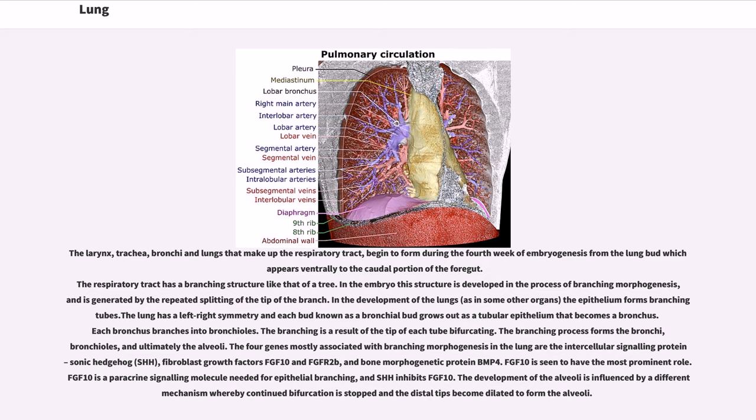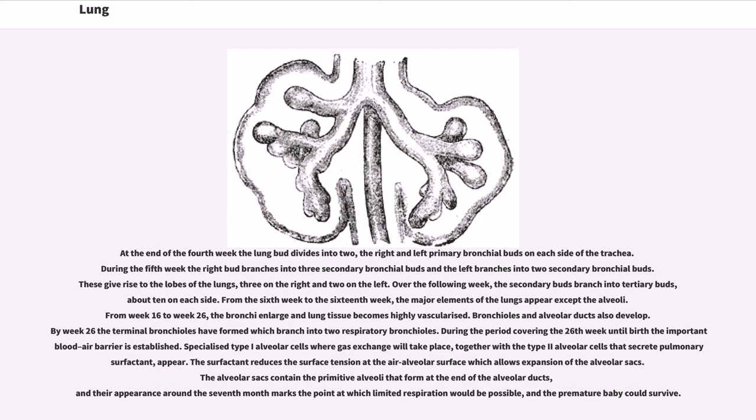FGF10 is seen to have the most prominent role. FGF10 is a paracrine signaling molecule needed for epithelial branching, and SHH inhibits FGF10. The development of the alveoli is influenced by a different mechanism whereby continued bifurcation is stopped and the distal tips become dilated to form the alveoli. At the end of the fourth week the lung bud divides into two — the right and left primary bronchial buds on each side of the trachea. During the fifth week the right bud branches into three secondary bronchial buds and the left branches into two secondary bronchial buds. These give rise to the lobes of the lungs, three on the right and two on the left. Over the following week, the secondary buds branch into tertiary buds, about 10 on each side.